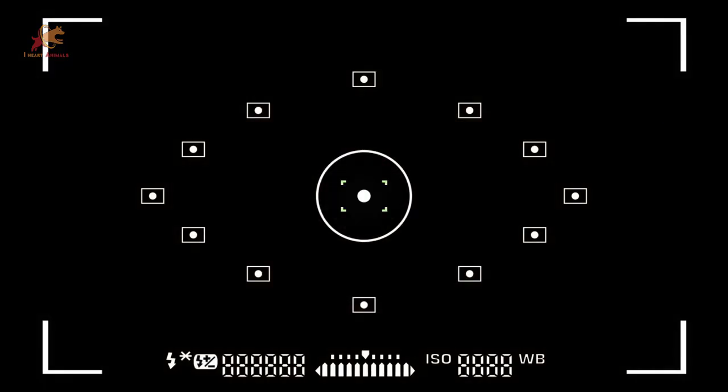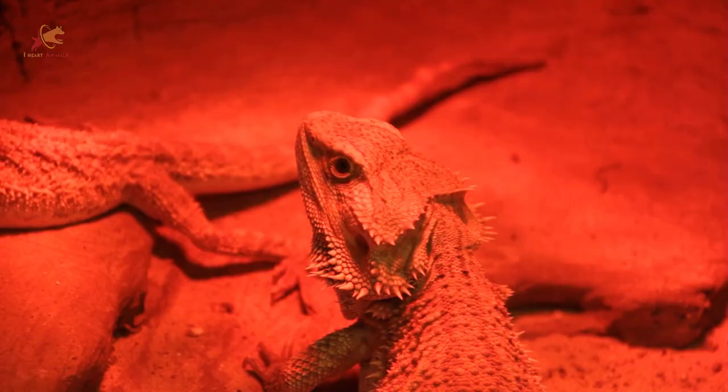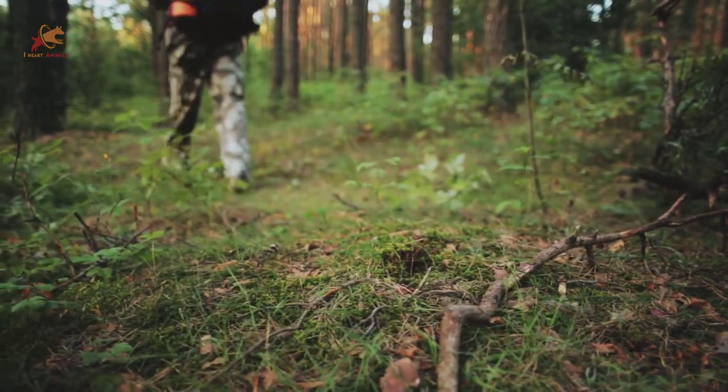Trail cams run 24/7 and are on a motion detector. They can hold insane amounts of footage. There are also different levels of infrared: no glow, low glow, and red glow, all of which serve a different purpose. But the great news is it doesn't take a tech genius to work them — all it takes is some research.